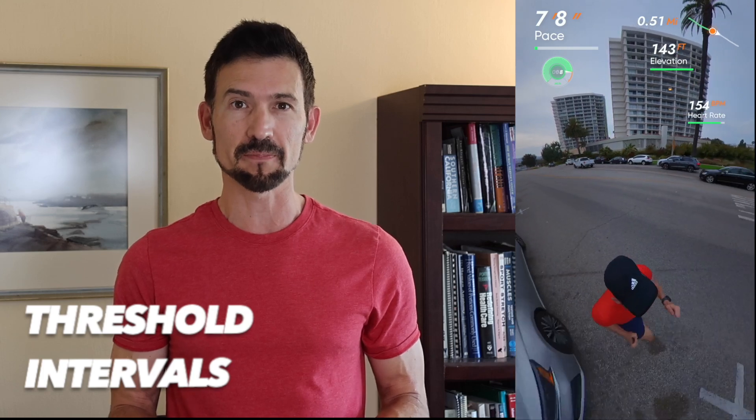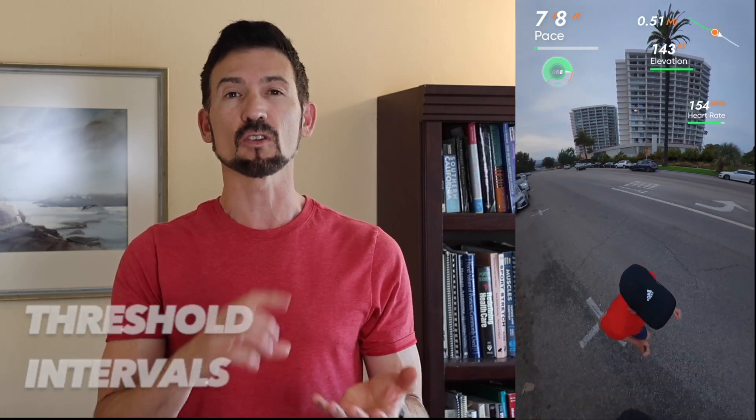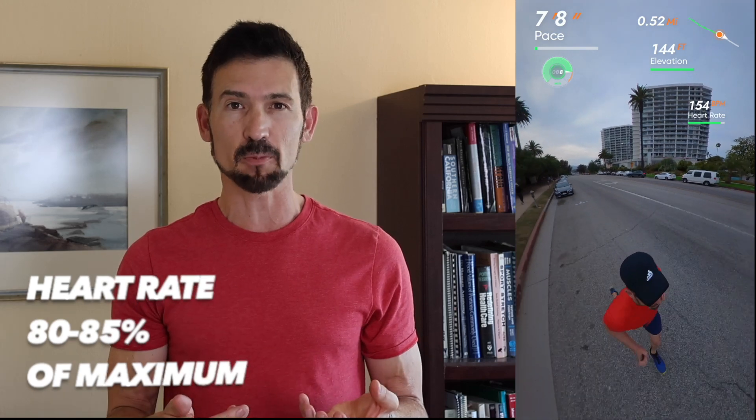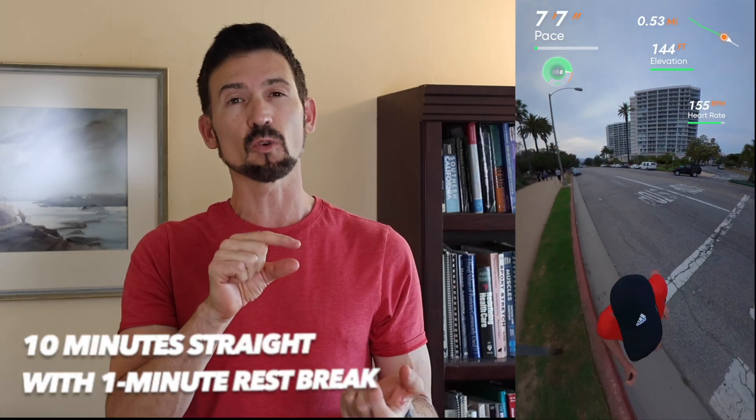A comparable workout, popular with endurance athletes but less common in the scientific literature, is threshold intervals. These are workouts with a longer hard effort at about 80-85% of maximum heart rate — 10 minutes at a time with just a one-minute rest break, then you repeat that 10-minute effort. These workouts are also done 20-30 minutes straight, just maintaining that 80-85% maximum heart rate effort.